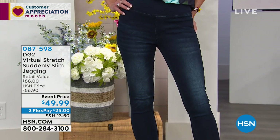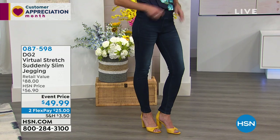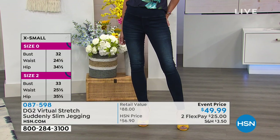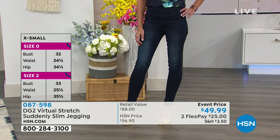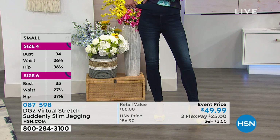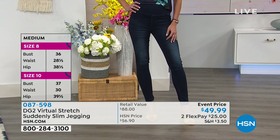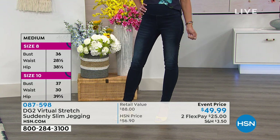Can you imagine putting on a pair of jeggings and suddenly looking slimmer? How many of you have jeggings you wouldn't be caught dead in public in? They're comfy but you know you've got all the stuff going on. Imagine having a jegging that totally rewrites how you think about wearing one — it's a jean, but suddenly you're very slim. That's the brilliance of this next item.